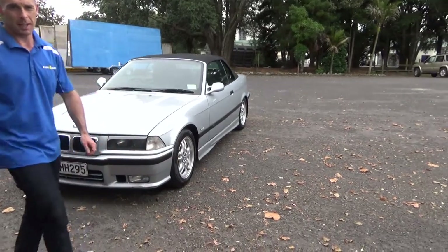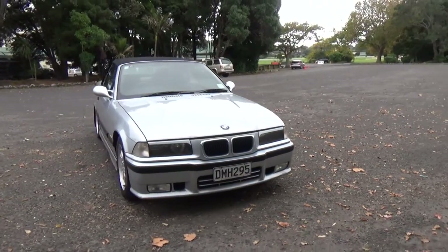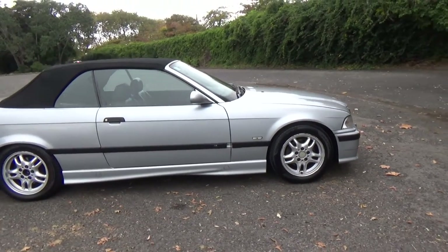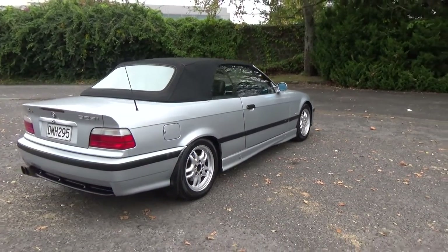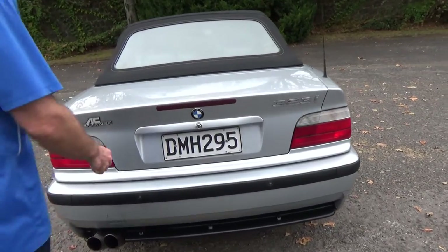Hey everyone, Dan from Cash4Cars. What you're looking at is our latest vehicle to go on the internet at an auction. This is a 1998 BMW 323 Cabriolet. Very rare these cars, you don't come across too many of them, so always good to know they're still around. This one's in silver, and it's had one owner in New Zealand for 10 years.